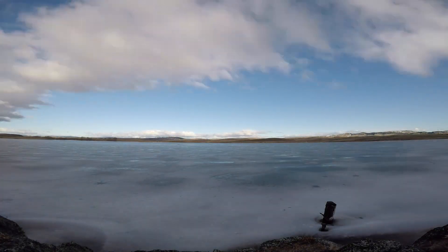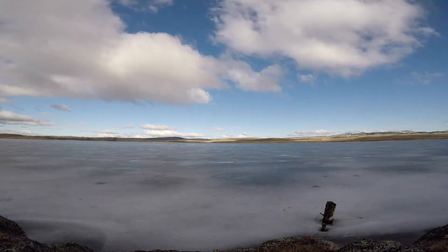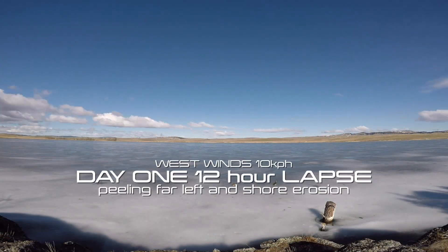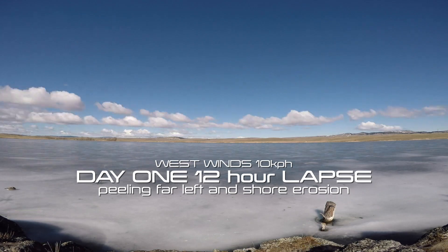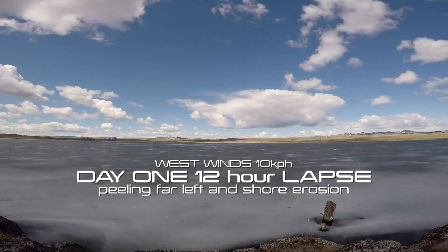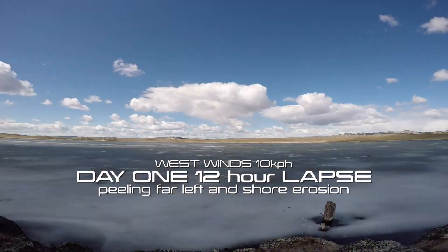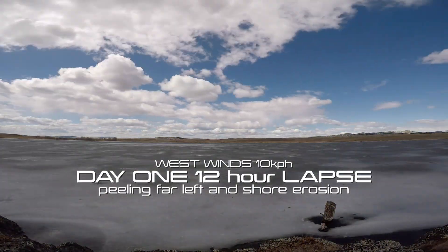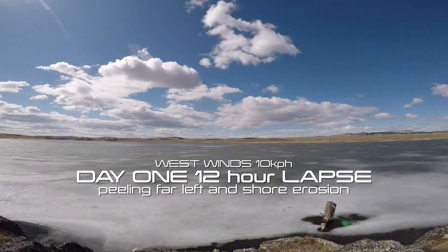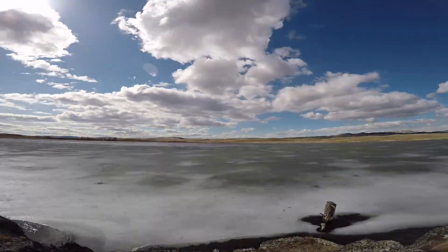Welcome to day one of a time-lapse from 7 a.m. to 7 p.m. As you can see the systems are changing and the shoreline is just starting to melt away from the warmer rocks and vegetation. If you look across the lake to the left part of the screen you can see the first bit of still water that's opening up.